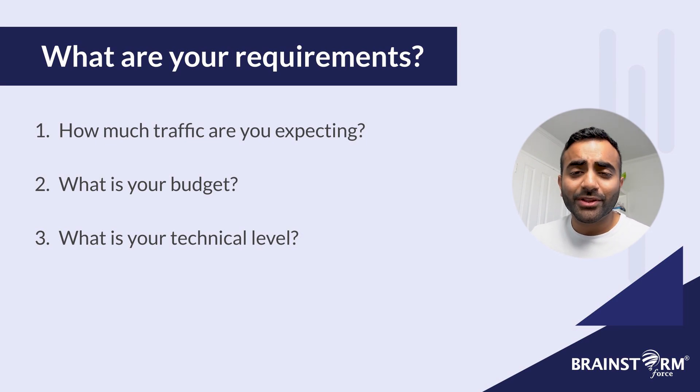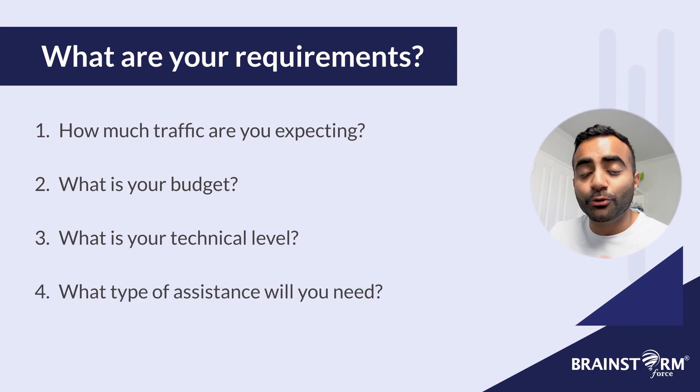Three: what's your technical level? Are you a complete beginner without any experience, or are you happy to navigate while learning through online tutorials? That's how I basically learned everything I know about WordPress. Or do you have great technical knowledge with coding experience as well? Four: what type of assistance will you be needing? Will you need assistance installing your WordPress website? Will you be needing assistance managing your hosting service or server? There are hosting types that offer this kind of service for you, so it's important to know what kind of help you'll be needing.